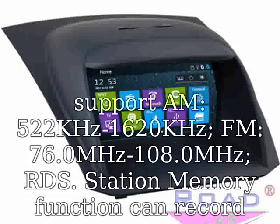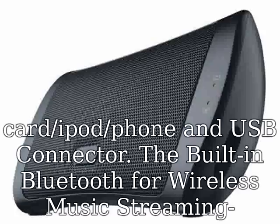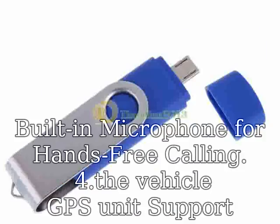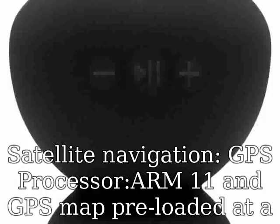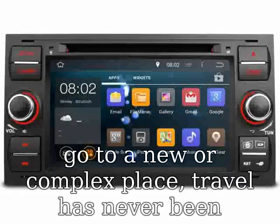Our package can be delivered to most countries in the world. Car radio supports AM 522 kHz–1620 kHz, FM 76.0 MHz–108.0 MHz with RDS. Station memory function can record your favorite radio station. You can also play music via SD card, iPod, phone, and USB connector. Built-in Bluetooth for wireless music streaming and built-in microphone for hands-free calling.